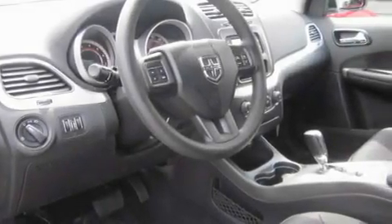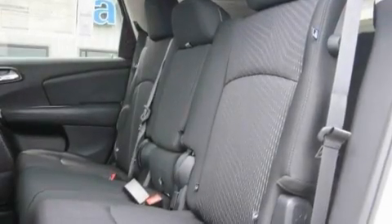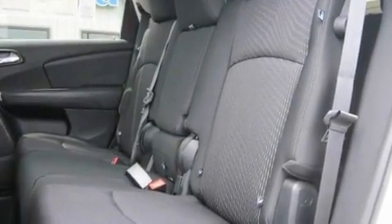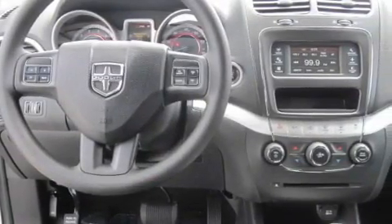Its top features include fold-down rear seats, steering wheel mounted controls, a rear window defroster, a portable music device-ready stereo system, alloy wheels, fog lamps, roof rails, a traction control system, a keyless entry system, and cruise control.